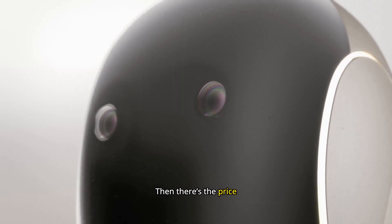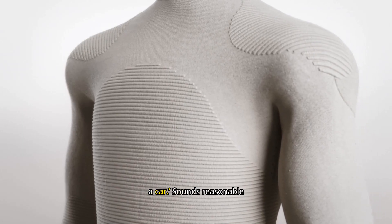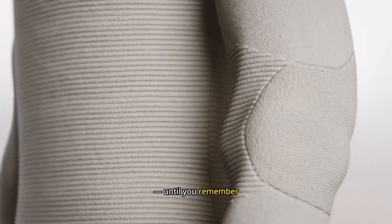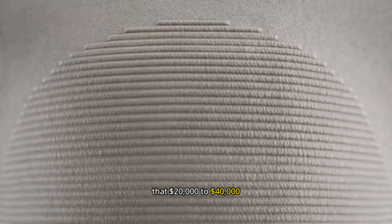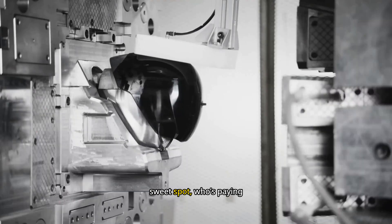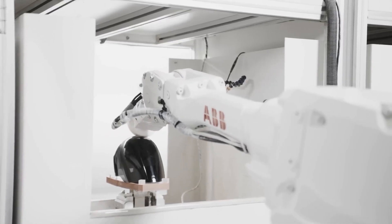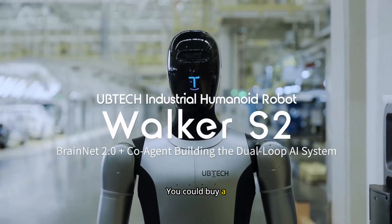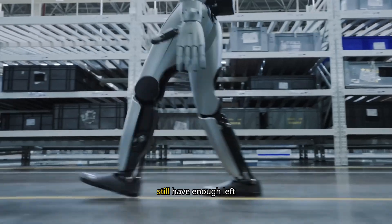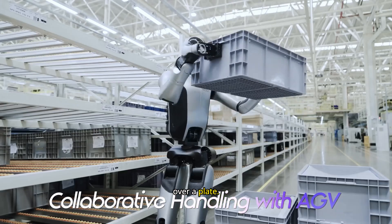Then there's the price tag. Companies love to say their robots will cost about the same as a car — sounds reasonable, until you remember that prototypes cost hundreds of thousands to design and maintain. Even if they hit that $20,000 to $40,000 sweet spot, who's paying that much for a robot that folds laundry slower than a hungover teenager? For now, these things are more showroom ornaments than household tools. You could buy a dishwasher, a vacuum, and still have enough left over for a holiday, instead of watching your $30k robot knock over a plate.